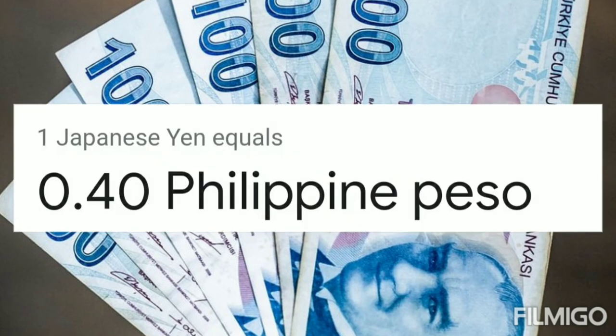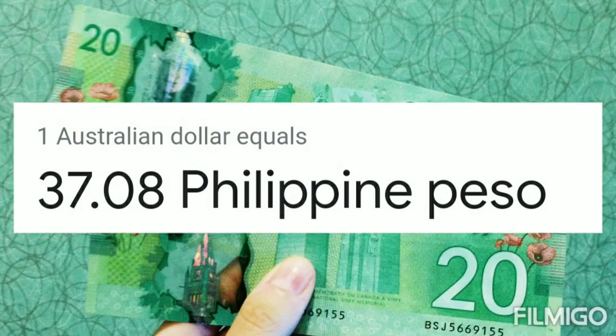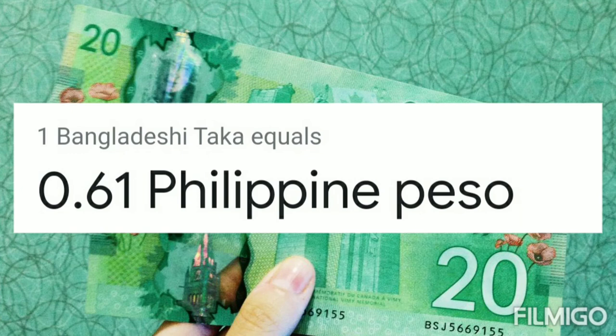One Japanese yen equals 0.40 Philippine peso. One Australian dollar equals 37.08 Philippine peso.